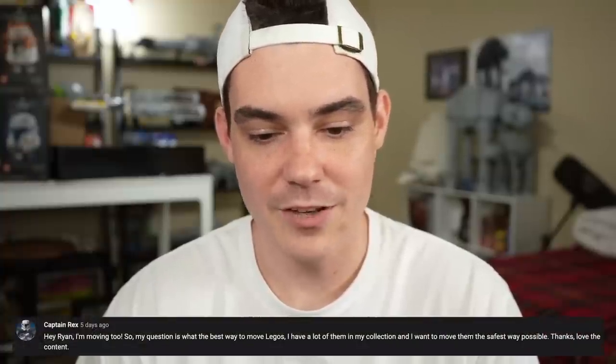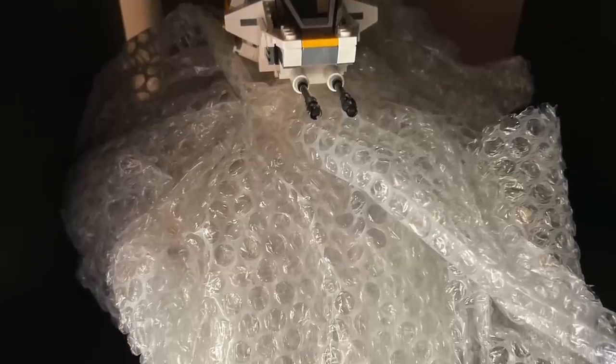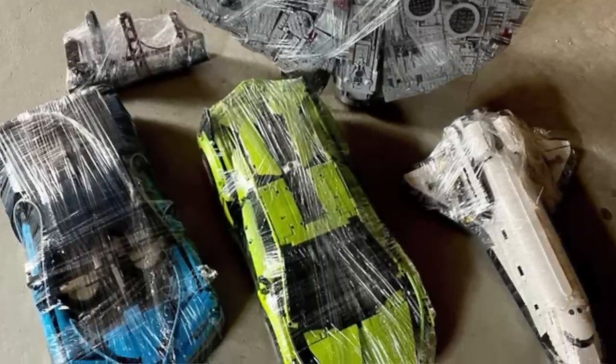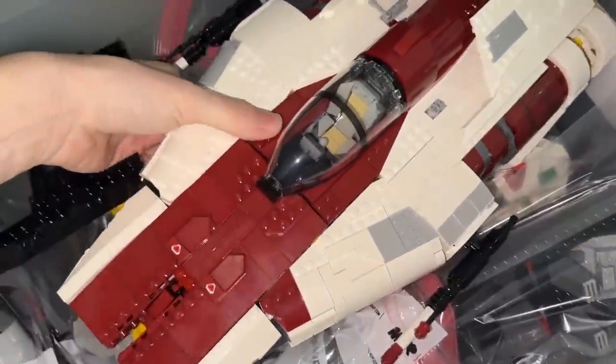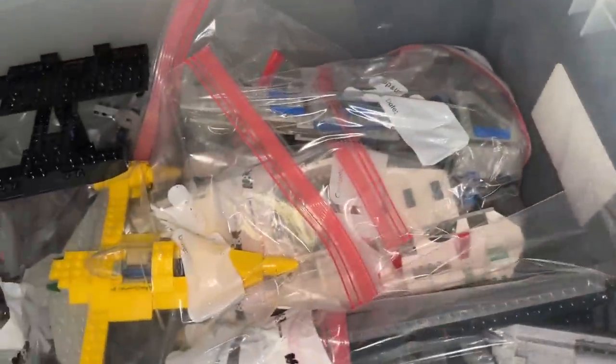Captain Rex says: what is the best way to move LEGOs? I have a lot of them in my collection and want to move them in the safest way possible. If you're paying a moving company and they're driving it across the country, you're going to need to pack a lot better than I am — you're probably going to want some bubble wrap. Generally what I've been doing is taking sets apart by their big parts, or if they're small enough I just leave them all together. I'll put them in a big plastic bag, or multiple plastic bags, and tape them up sometimes so pieces don't fall off. If pieces do fall off, I still have them contained in the same bag and I know they're that set.